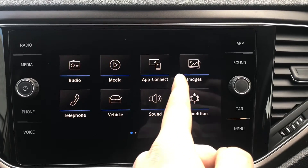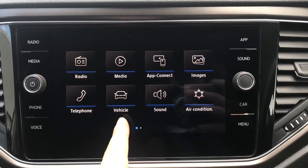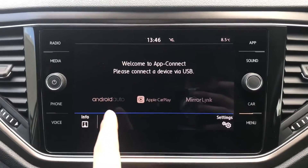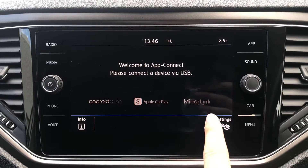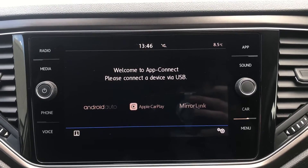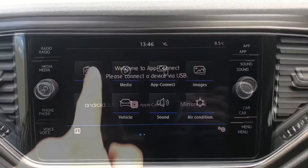On the infotainment we have access to radio, media, app connect, images, telephone, vehicle, sound, and air conditioning. Going into app connect we have the functionality for Android Auto, Apple CarPlay, and Mirror Link. This enables us to connect our phone directly through the car to display things like Google Maps navigation, as this car doesn't come with navigation as standard.